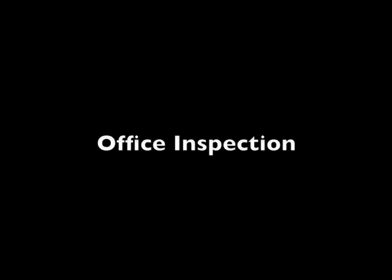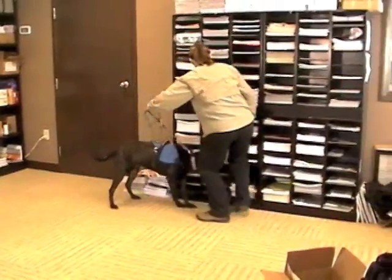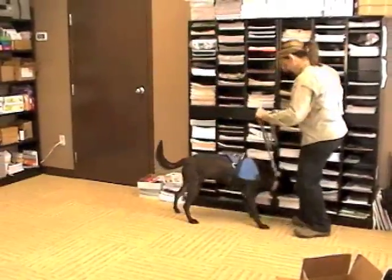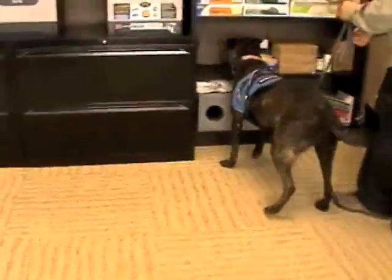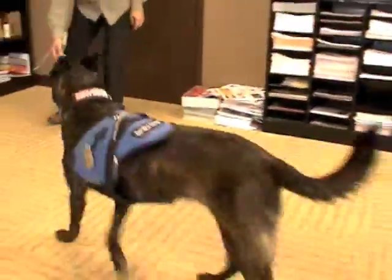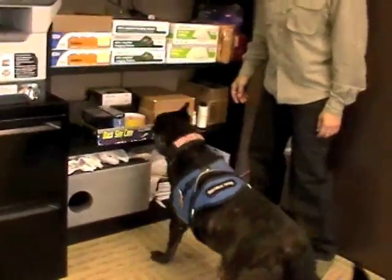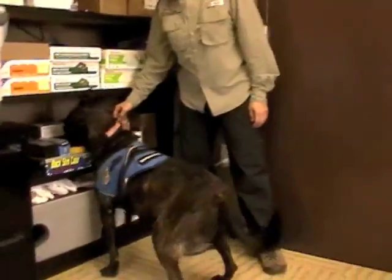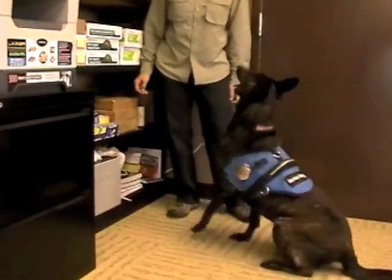Next, I will be inspecting the office area with Maddie, a Dutch Shepherd trained on bed bug scent. Maddie will be inspecting file cabinets and shelving units. I am presenting the areas to be inspected. Our canines are trained to ignore distractions from other smells and noises. Maddie has detected the scent and is narrowing the search field. Finally, Maddie gives a passive alert by sitting and pointing at the location with her nose.